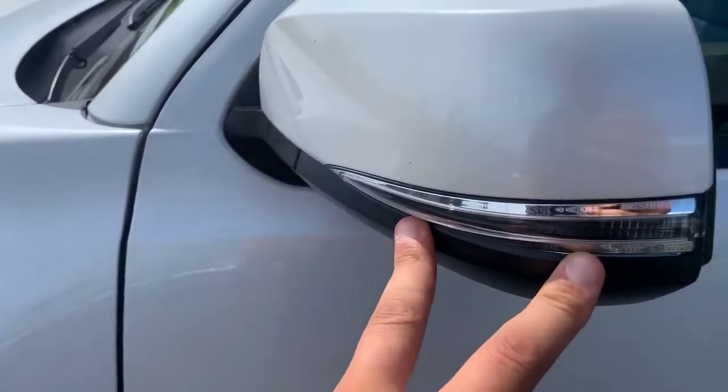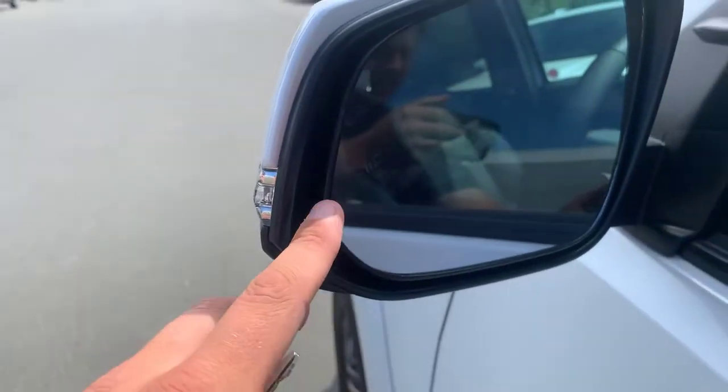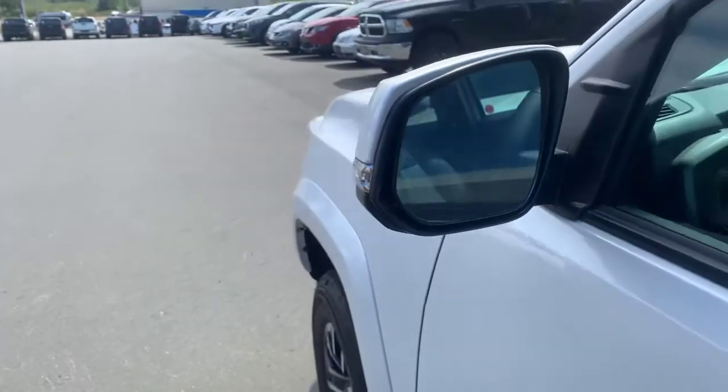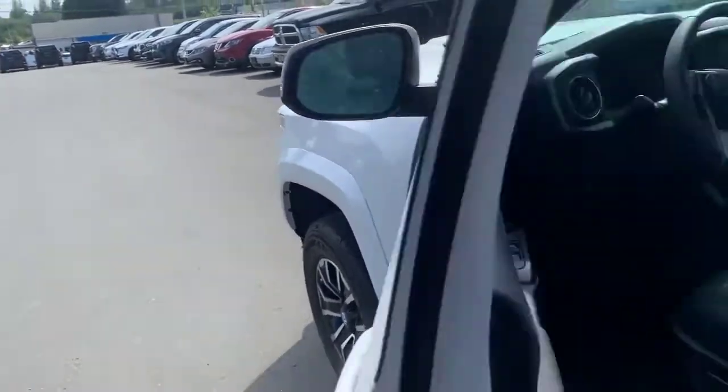Turn signal indicators out here will light up when you're changing lanes, or if there's someone in your blind spot this little indicator will also light up for you. By the way, these are defrosting mirrors, so when wintertime comes you've got tons of visibility out of them too.